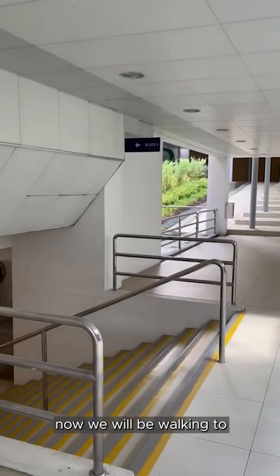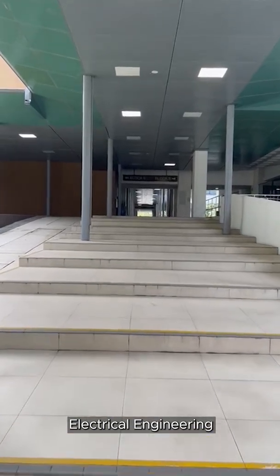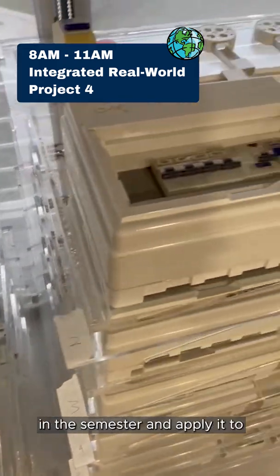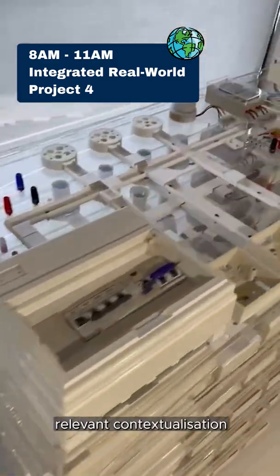Now we will be walking to where most of our classes would be for electrical engineering, or EE in short. Welcome to RFP4, the module I am looking forward to, as it aims to integrate the knowledge I have learned in the semester and apply it to real-world projects and further enhance through relevant contextualisation.